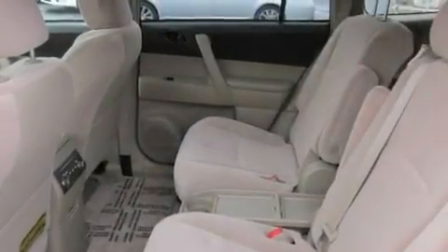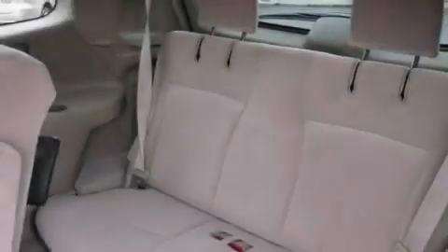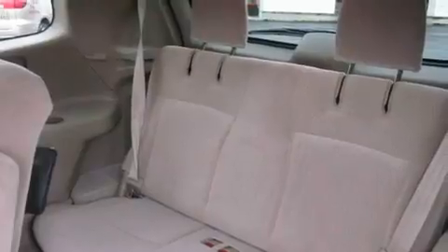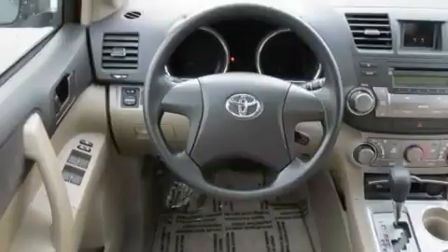Its top features include a sunroof, fold-down rear seats, cruise control, a portable music device-ready stereo system so you can take your music with you, alloy wheels, tinted glass, a traction control system, an anti-lock braking system, an auto-dimming rear-view mirror, and this vehicle has fewer than 31,000 miles on the odometer.